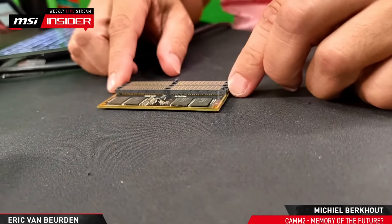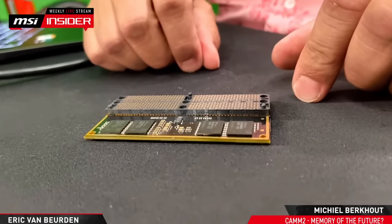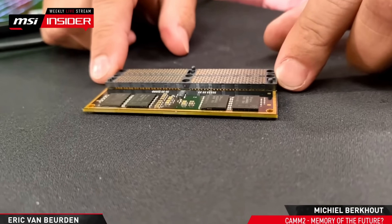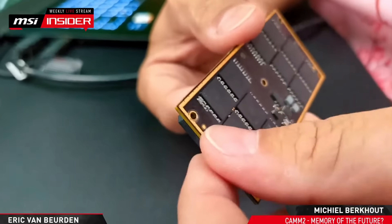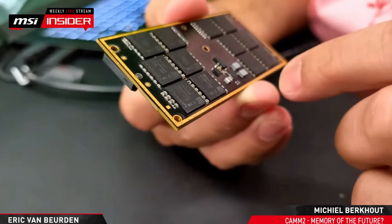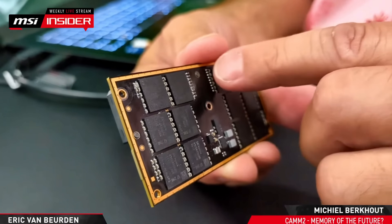All that could be changing because a new memory technology is about to hit the market, and it's actually looking a lot more impressive than I was expecting. This new technology is CAM2, or Compression-Attached Memory Modules. This is a very impressive memory technology because it takes everything that you've loved about your RAM and makes it way better — it can go way faster, potentially with way lower latencies, and the overall stability should be much, much better.